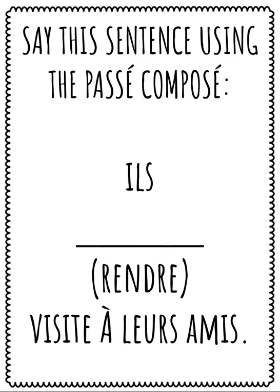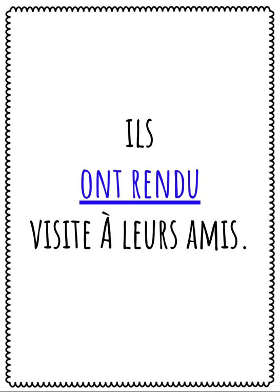Now say this sentence using the passé composé: Ils, le verbe rendre, visitent à leurs amis. Speak your answer. Répétez après moi: Ils ont rendu visite à leurs amis.